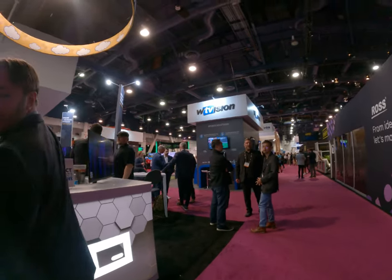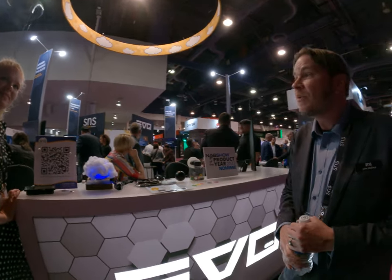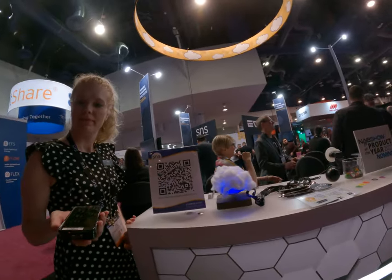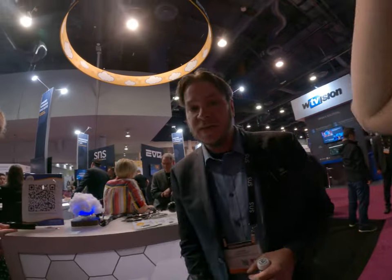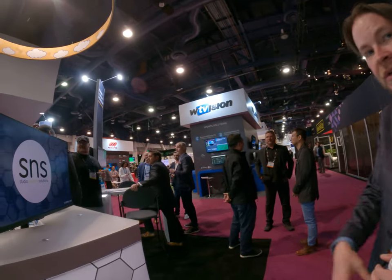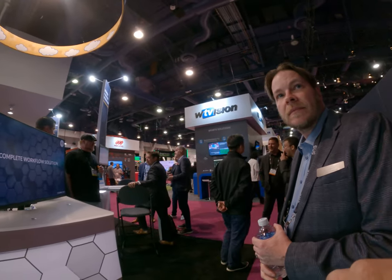Hi, can I help you? Can I show what you got? Sure! First of all, she's got a shoot yet. So we do shared storage, right? We do the hardware and the software. What do you do? I'm a DP, but I also do some post-production stuff.